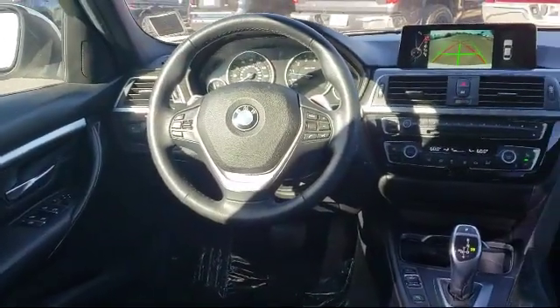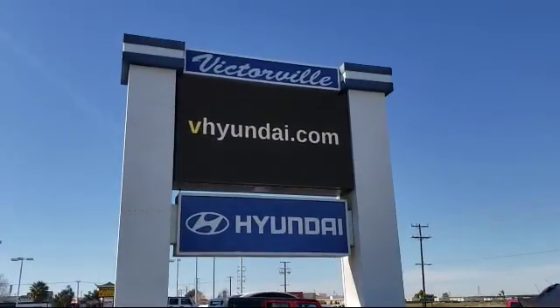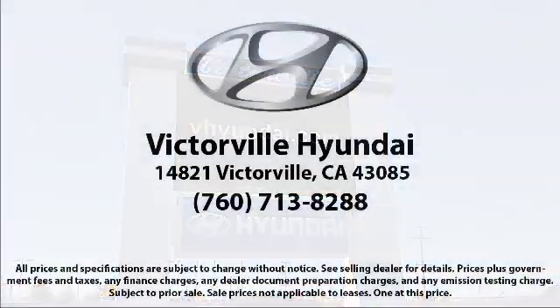Here at Victorville Hyundai our goal is complete customer satisfaction. We have a top-notch staff that is here to help you drive home in a vehicle that is just right for you. We win our customers over by making them winners, and with an average Google score of over four and a half stars, you can see why so many customers are repeat customers.